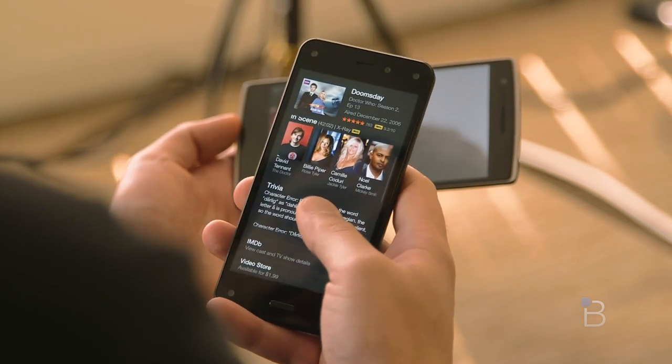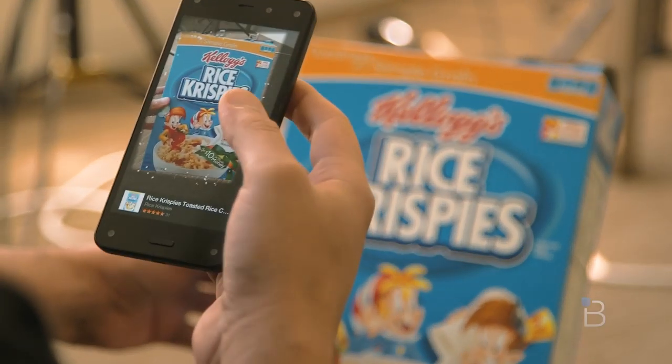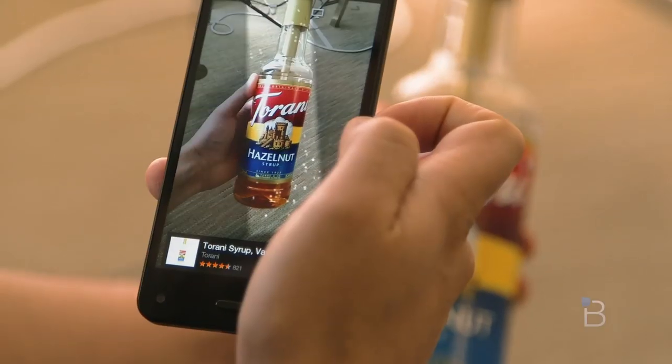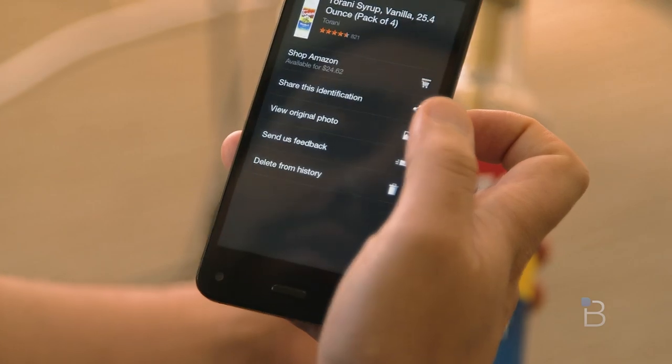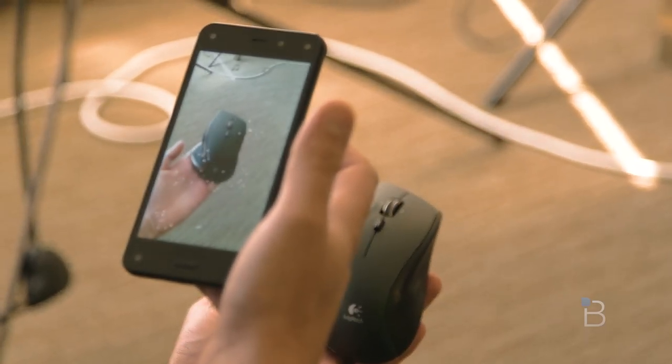But even though Firefly can recognize lots of things, I have found it to be incredibly inconsistent. It figured out the type of cereal I was shopping for but only offered it to me in massive bulk. It turned our hazelnut syrup into either raspberry or vanilla, it logged the wrong kind of Gatorade, and many more similar examples. It couldn't identify my keyboard or mouse despite the fact that I bought them from Amazon.